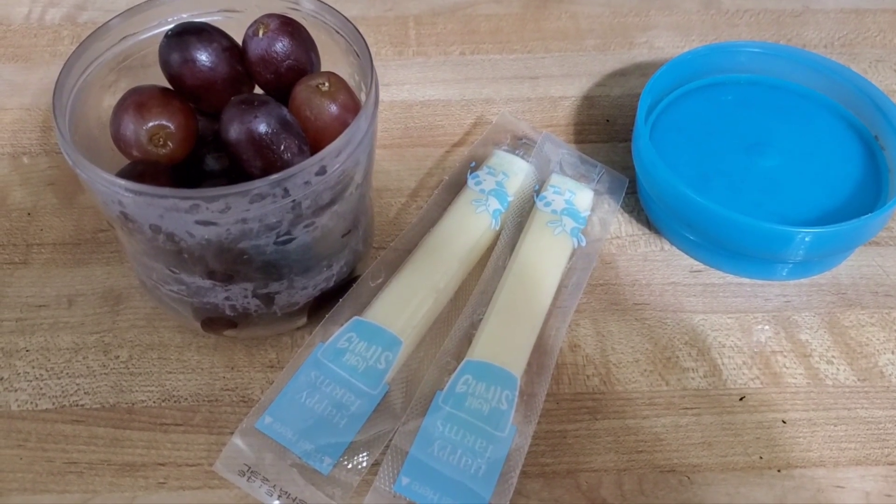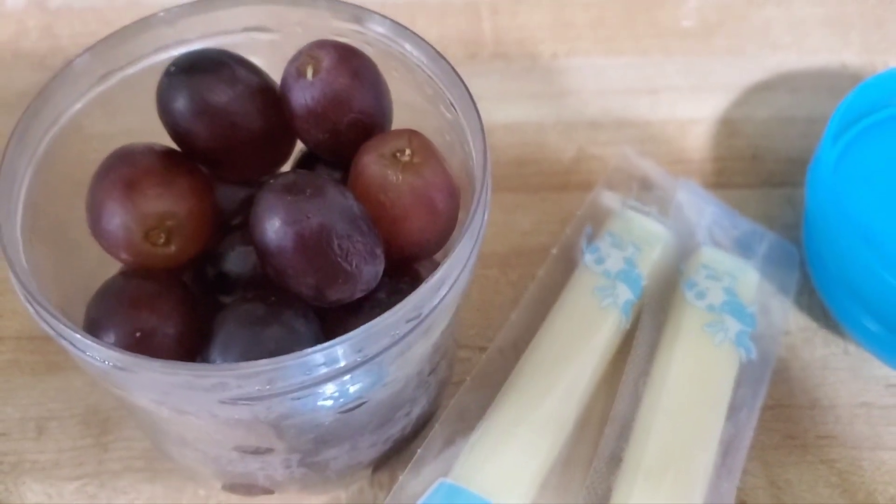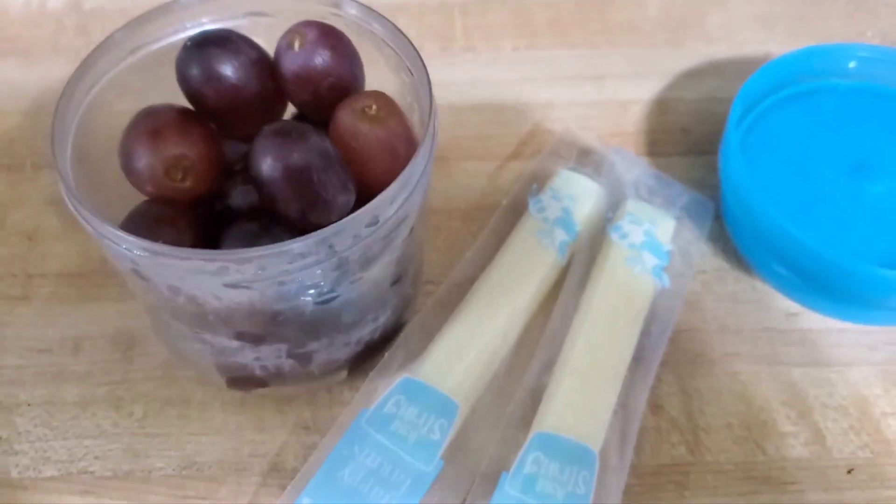This is my snack for this afternoon — the PM snack. It's going to be two cheese sticks and a cup of grapes. These grapes are really delicious, very sweet. I got them from BJ's.